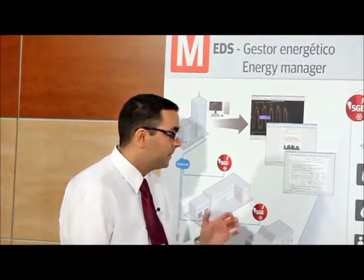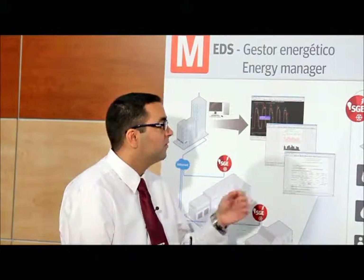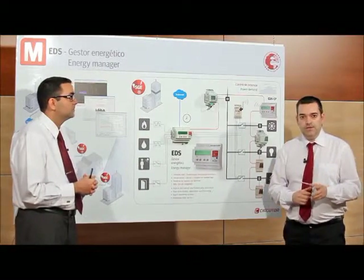An energy management system is composed of two parts: fixed equipment and software. Software is usually installed on a computer — that was the case until recently. With EDS, this has changed.